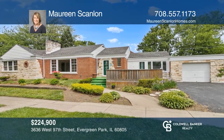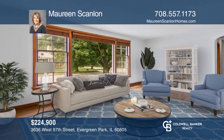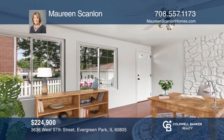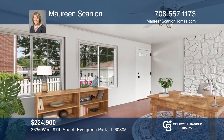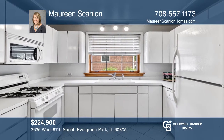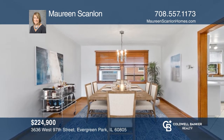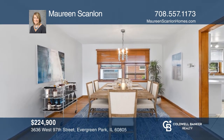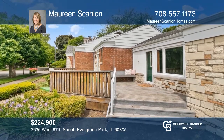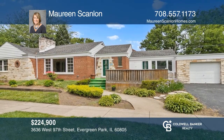This three-bedroom, two-bathroom home has been freshly painted and awaits your personal touches with an open-concept living room and dining room, spacious bedrooms, and a bright kitchen with space for the breakfast area. The basement is ready to finish and update with your style. Enjoy a fully fenced yard with an entrance to the basement. The home price is reflective of the updates needed. Come see your new home today with Maureen Scanlon.